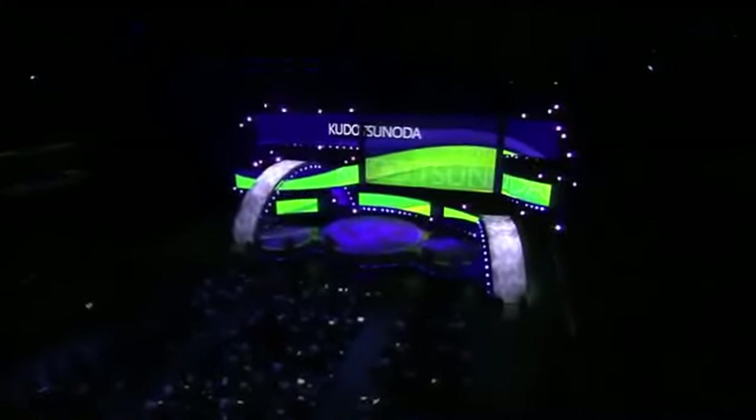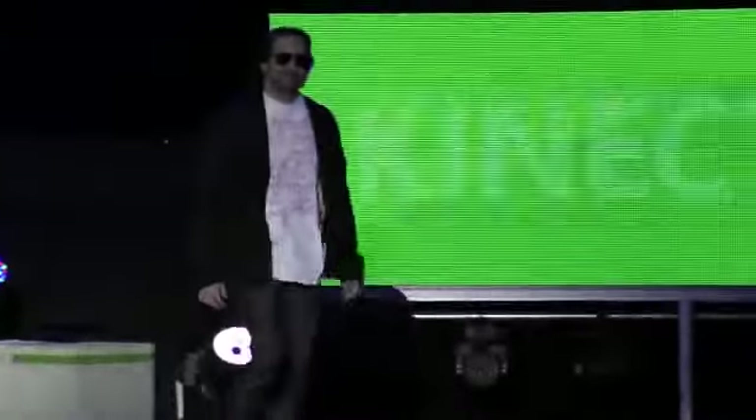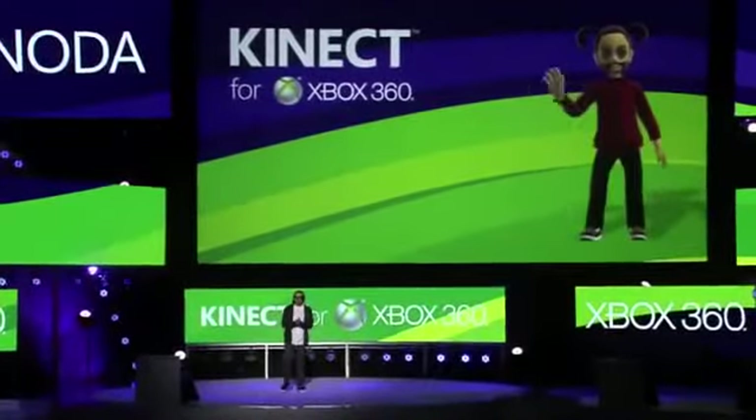Please welcome Connect Creative Director Kudo Tsunoda. All right, thank you.